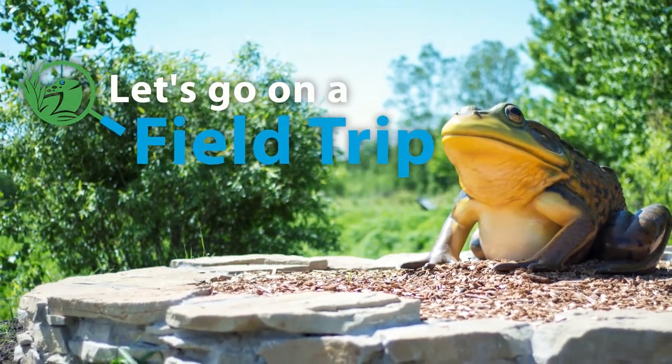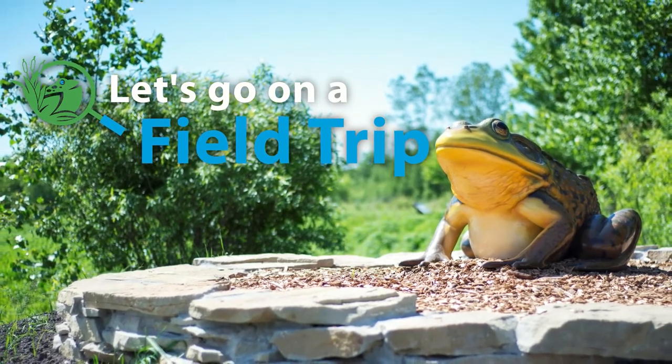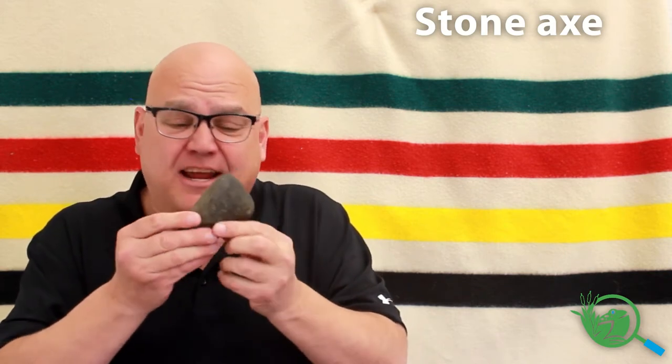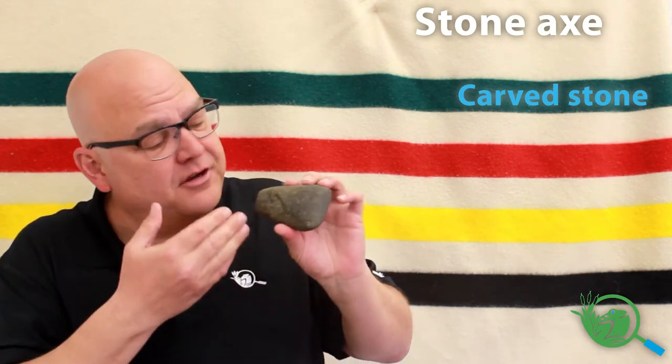Tom here from the ODC Network. Let's get up close and personal with an artifact. This artifact is a stone axe. This whole thing is considered the axe — just the stone itself — and it has been carved and shaped into this shape. This is an actual stone axe.